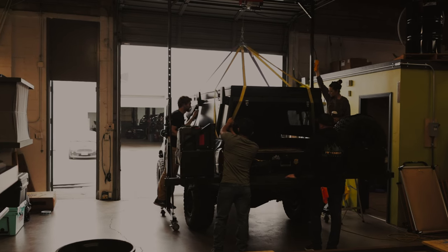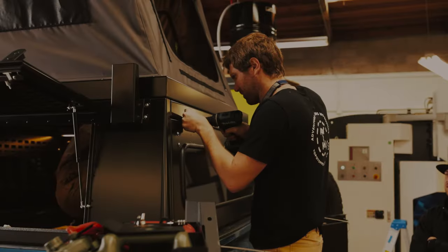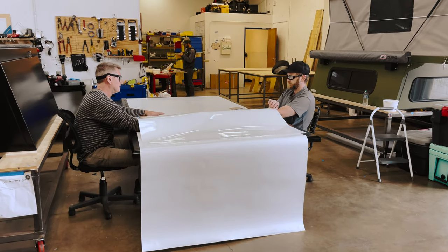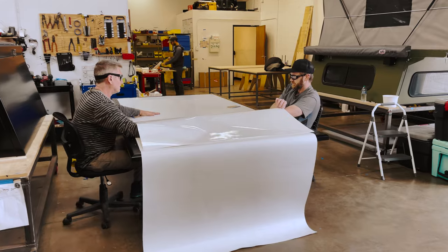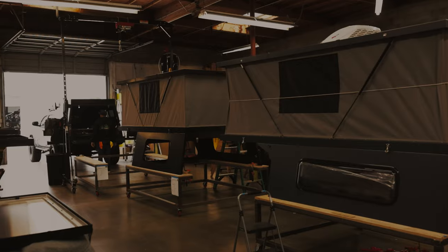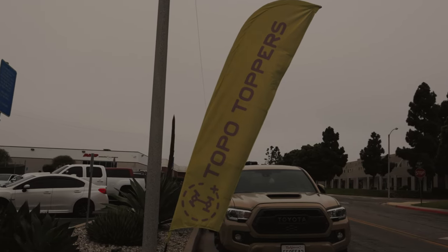Katie and Thomas over at Toppo Toppers are a great duo that run their camper company outside of Ventura, California. So if you guys are looking for an awesome shop where you could get a camper, get it installed, and have great quality service with professional install, this is the shop for you.